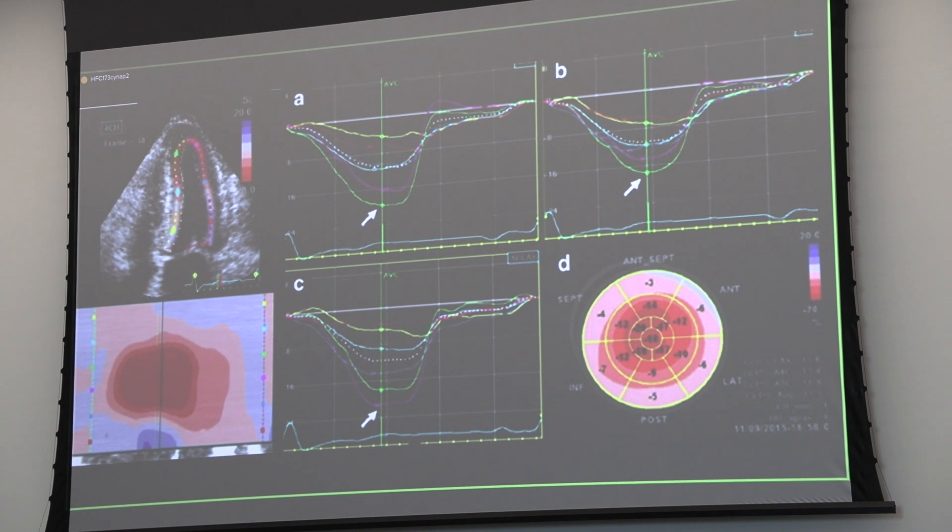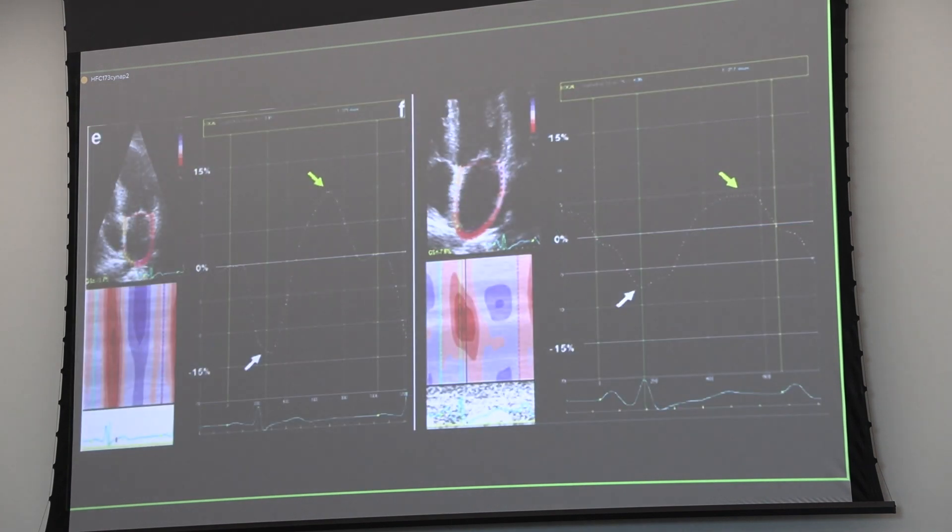Strain imaging is still technically challenging and depends on having good image quality upfront. There are times when I can't give a good strain number or a clear pattern because intercostal spaces are very small and you lose segments. So you don't have to say the strain looked okay and move on—you still have to keep an open mind. This slide is looking at left atrial strain: if you have infiltration of the left atrium, that sets up atrial fibrillation, and the left atrial mechanical function actually drops off.